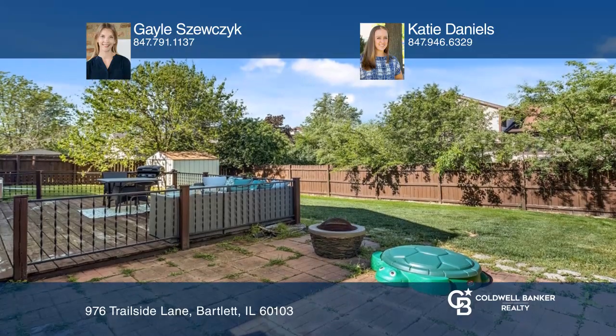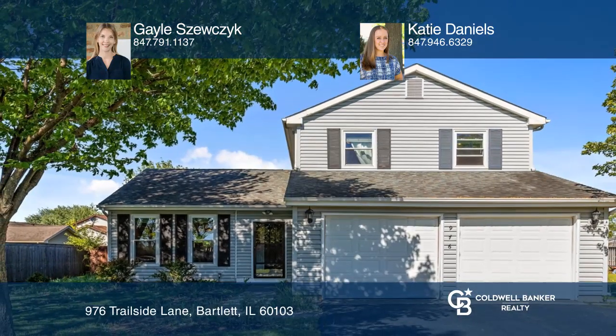Welcome home. See it today with Gail Shevchak and Katie Daniels.